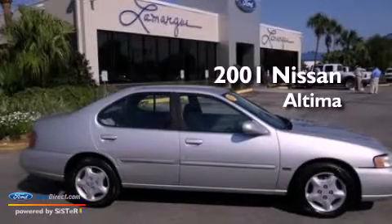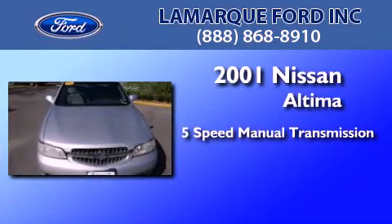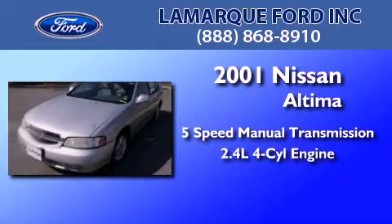This is a 2001 Nissan Altima. This four-door sedan has a five-speed manual transmission and an inline four-cylinder engine.